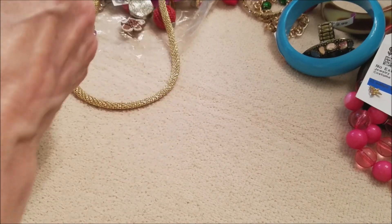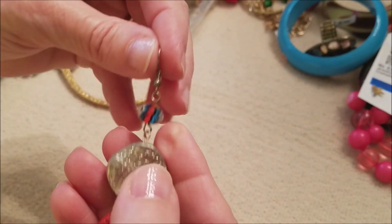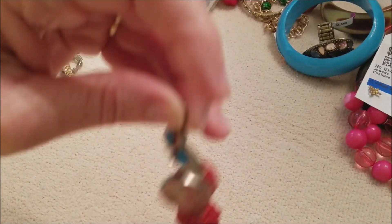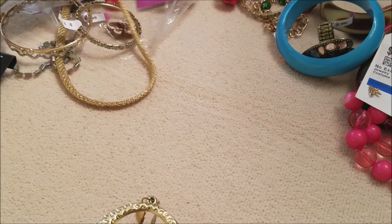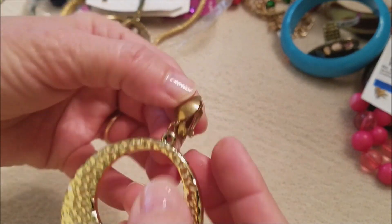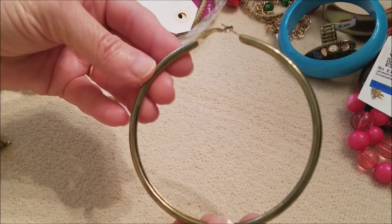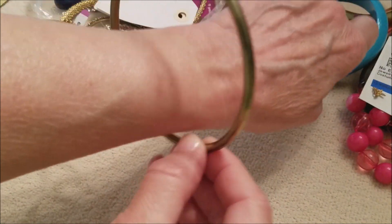I saw two of these red balls so we do have a pair of earrings — there you go. Let me see one of these — very lightweight metal, like it's hollow. Wow, that is a big hoop. I'm serious, look at that — that's a big hoop.